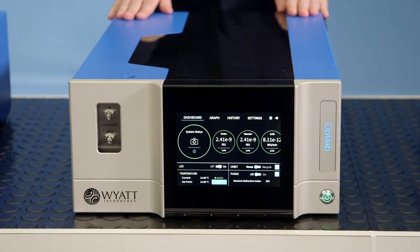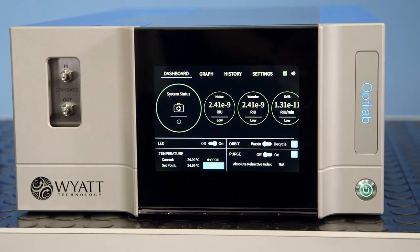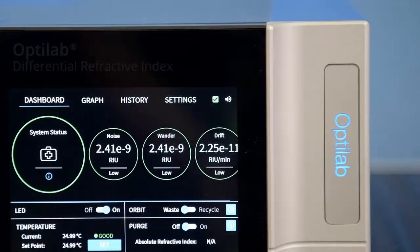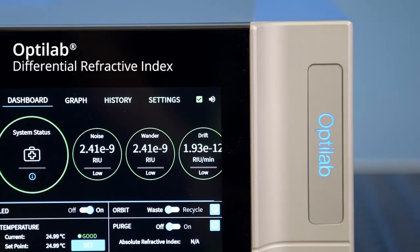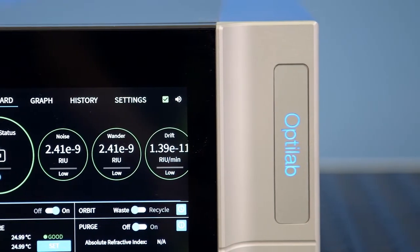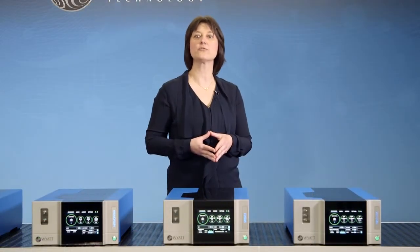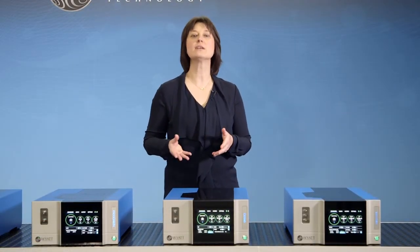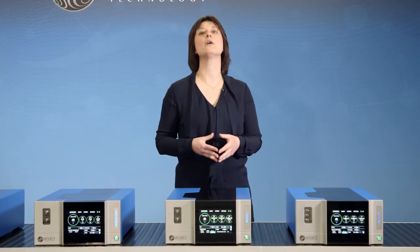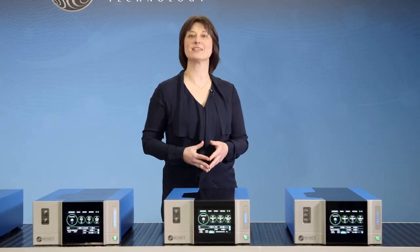Next is OptiLab, our newest differential refractive index detector for universal concentration measurements in liquid chromatography. It operates at the same wavelength as our MALS instruments to ensure the highest accuracy. OptiLab also comes in UHPLC and high concentration versions, and all three, like the MALS instruments, are fully field serviceable, which we will discuss in more detail later in the video.